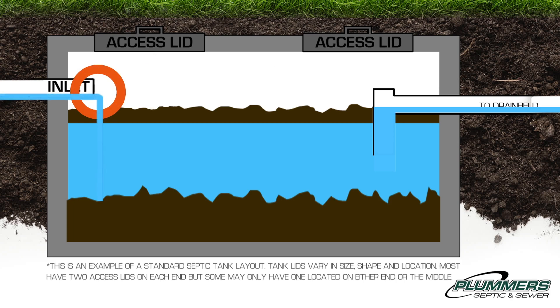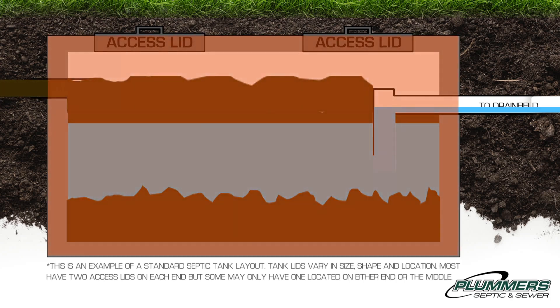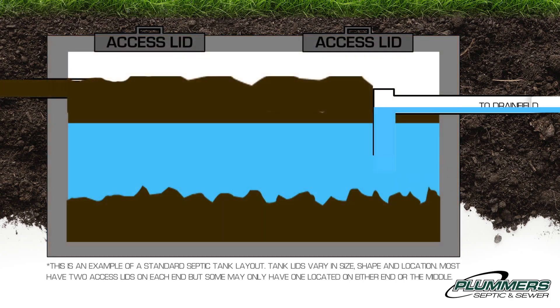If there has been too much time between pumpings, or there is heavy toilet paper use in the home, the top sludge mattress may block the inlet line and cause a backup into the home. The tank is then over normal operating level.